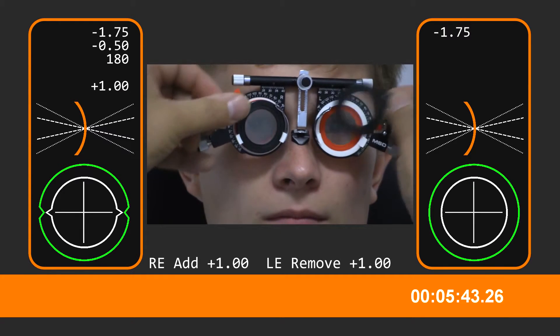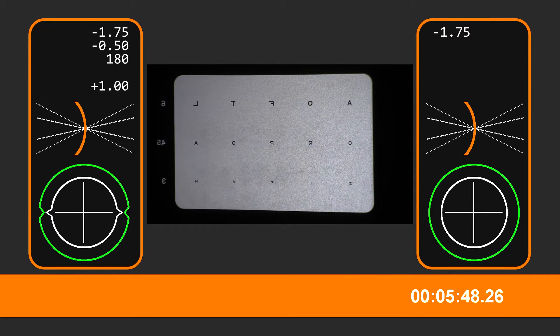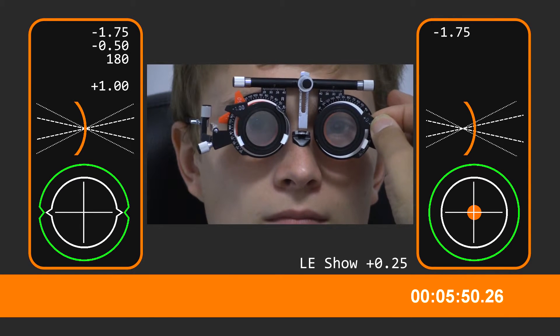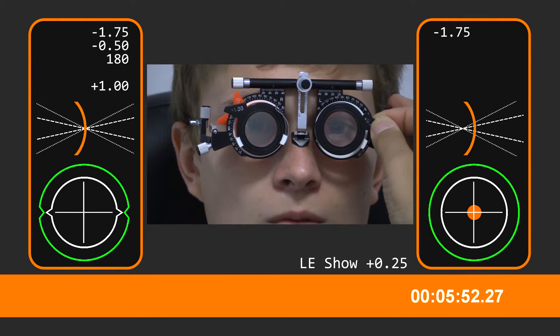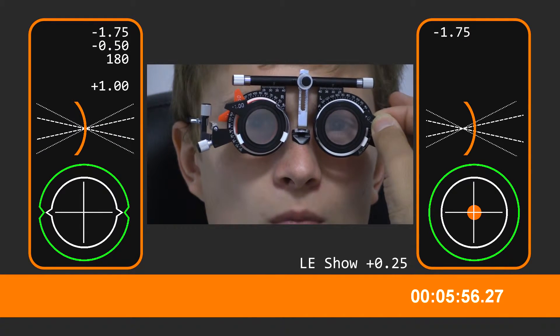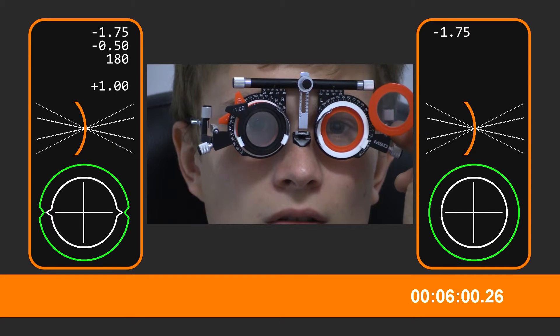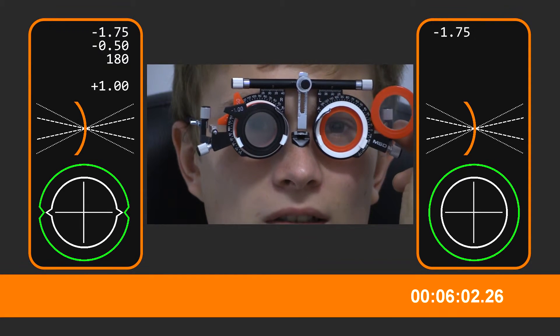And then we're on the left eye now. Keep looking at those letters there. With this one or without? Without, I think. Yeah. And with this one? Without. Not much yet.